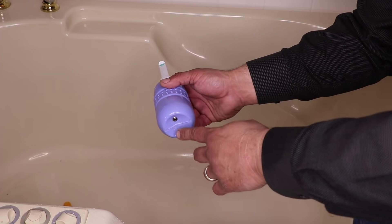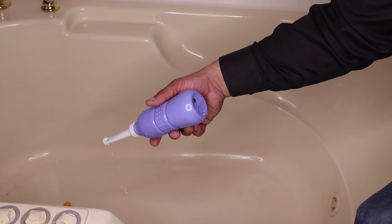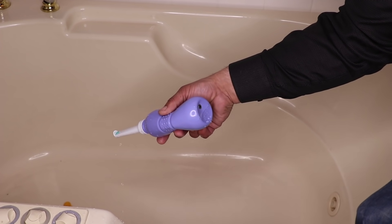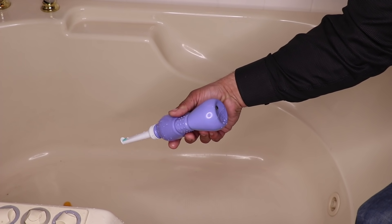When you're using these, you kind of want to have them about half full, because there is a little hole in the bottom that lets the air out as you're squeezing. If you have it completely full, you'll see water start to come out of the hole. But when it's about half full, it operates correctly.